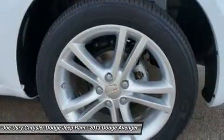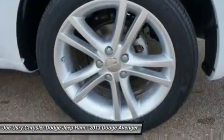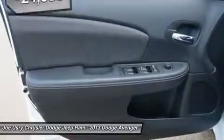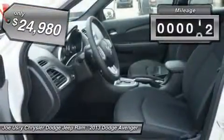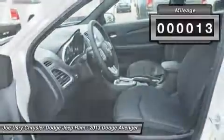Surprisingly roomy, with the Avenger you can have the sporty looking car you want and still get the storage space you need, and is priced below $25,000. This vehicle has less than 100 miles.